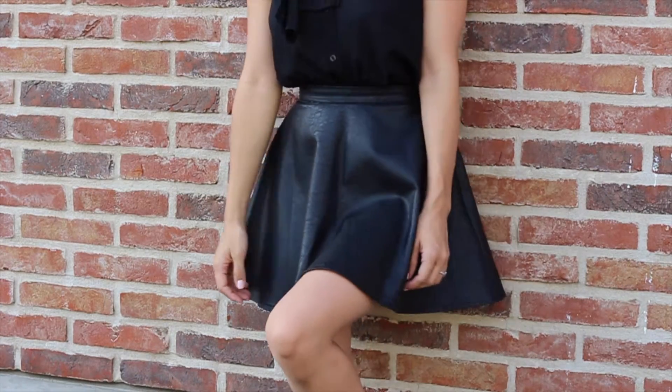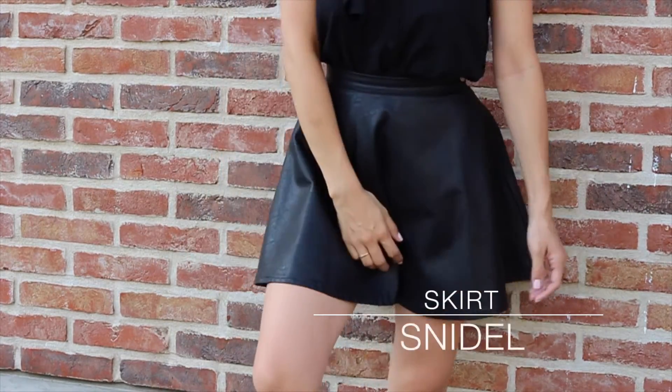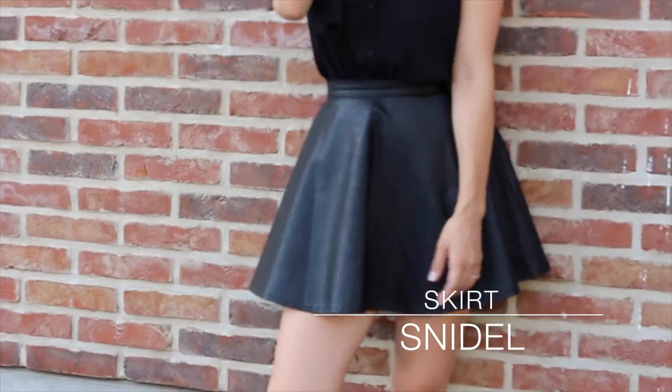I think it's pretty hard to find a nice leather skirt, but mine is really nice and it's from Sneedle. It's a Japanese brand.